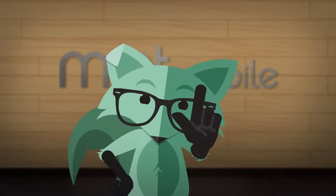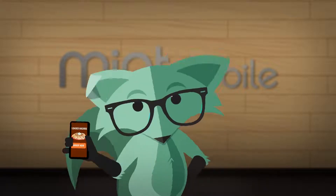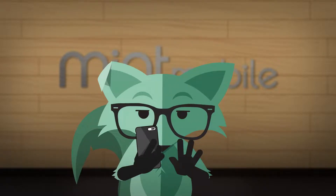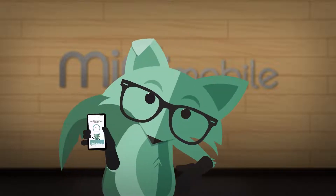Hey, MintFox here, and I'm here to tell you all about the cool stuff you can do in the Mint Mobile app, like order loaded nachos. Wait, wrong app, but you can definitely manage your plan in there, which is super awesome.